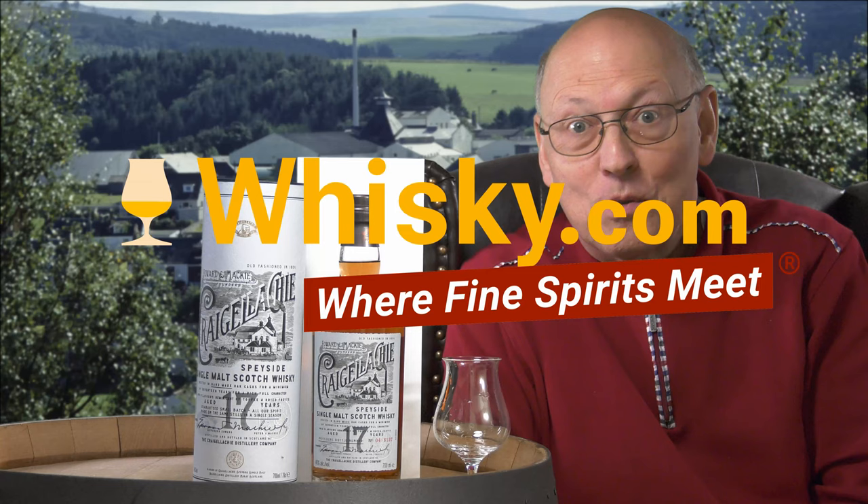Welcome to whisky.com where fine spirits meet. My name is Horst Lüning, I'm the master taster of whisky.com, and today we have the second Craigellachie here on my cask.